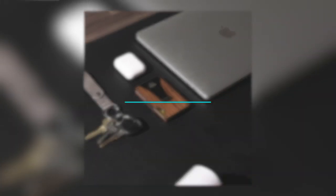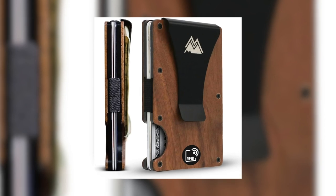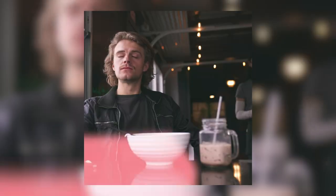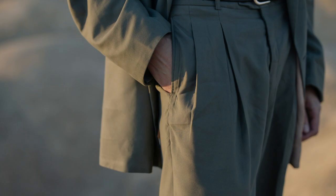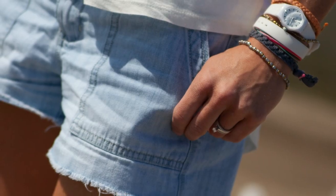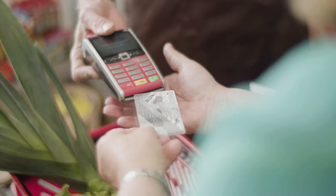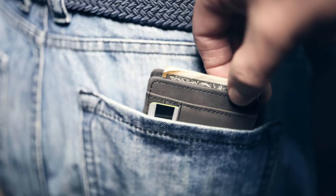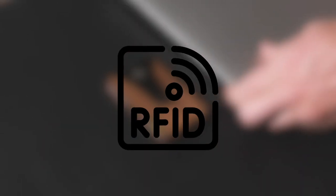Our first gadget is the Mountain Voyage Minimalist Wallet for men. This wallet is a true fusion of elegance and practicality. With its slim design and compact size, it fits perfectly into any pocket — whether jeans, suit trousers, blazer, or shorts. Despite its small size, it can hold up to 15 cards and 8 bills. It also features state-of-the-art RFID blocking technology, ensuring the security of your personal information.